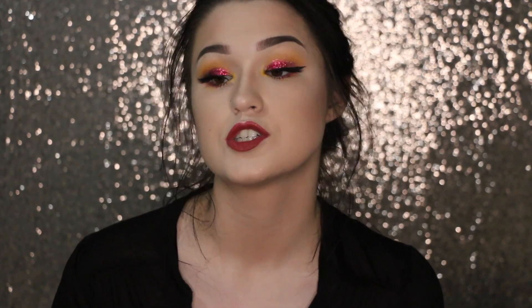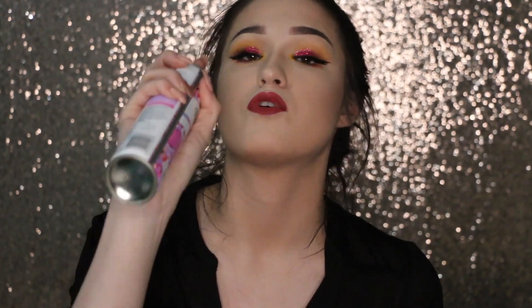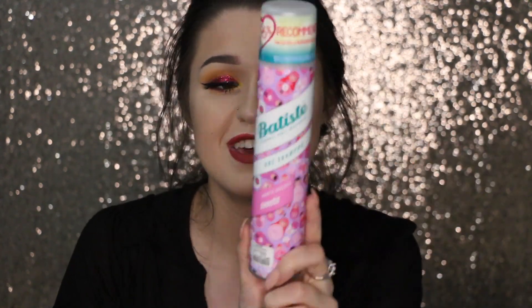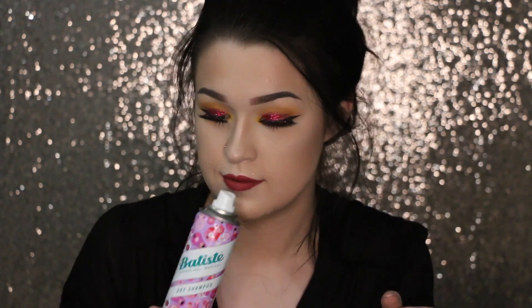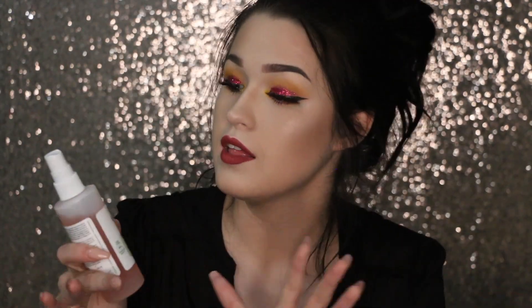Last but not least are the things I got from Urban Outfitters. I did not know that they sold Batiste there — I'd never been into an Urban Outfitters store before this weekend. I got the Batiste Dry Shampoo in the scent Sweetie because I had never seen it before. It smells like vanilla and sweet stuff, almost coconutty. It's cruelty free and vegan, which is amazing.